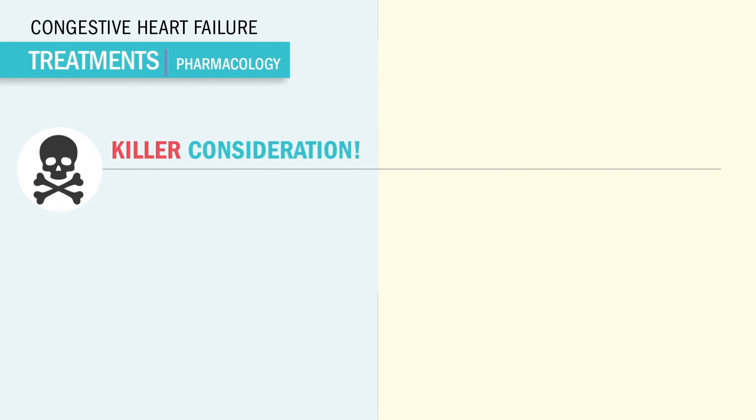The number one killer precaution that shows up on the NCLEX and nursing tests is no Viagra — drugs ending in '-afil', like sildenafil. It will kill. We're talking extremely low blood pressure. Memory trick: afil fills a certain male anatomy, or afil will kill.